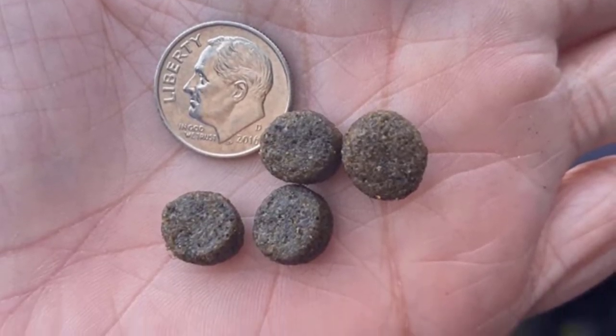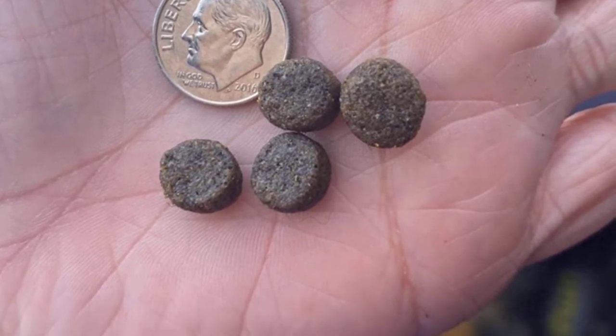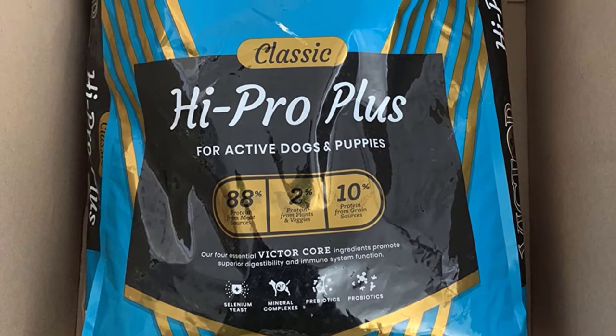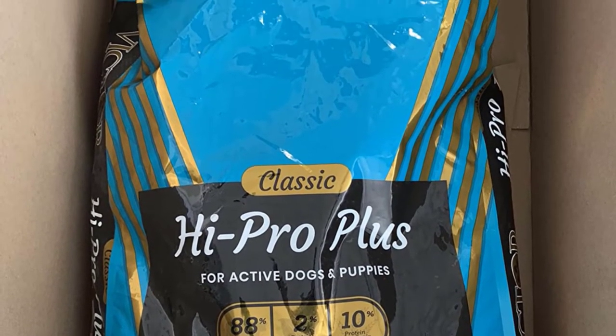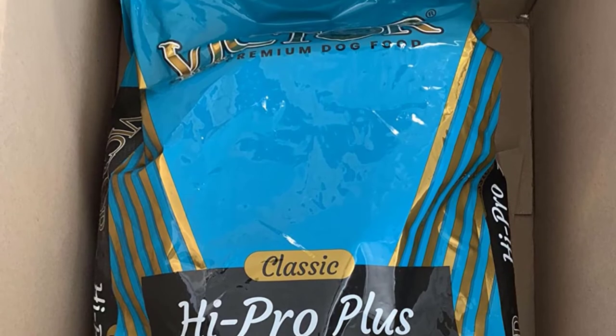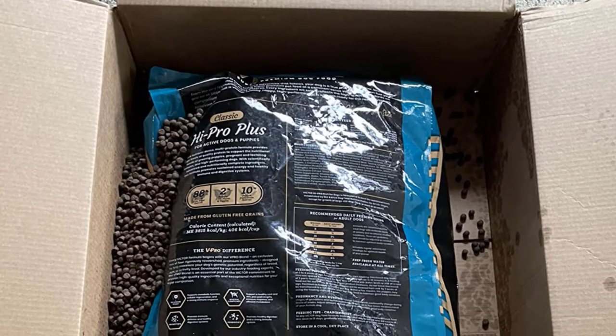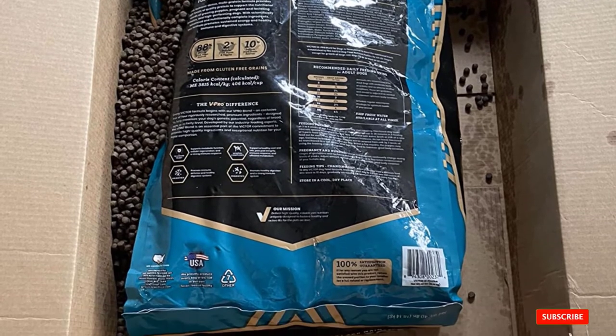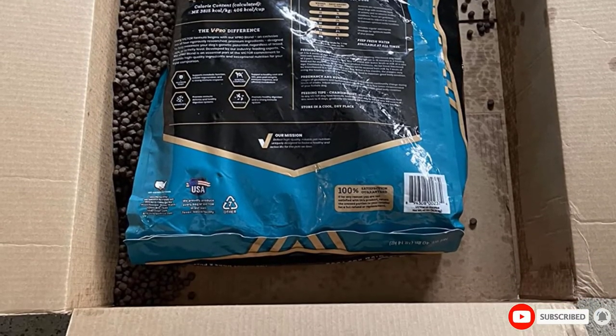It also delivers all the essential micronutrients that your hunting dog needs to stay healthy. There are omega oils for a healthy immune system and skin, as well as selenium yeast, which supports a healthy metabolism and helps your dog to fight disease. The carefully balanced mineral components will maintain the integrity of the paw pads, and the prebiotics and probiotics support a healthy digestion.